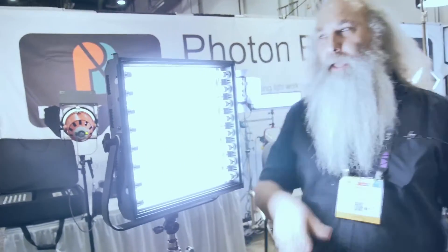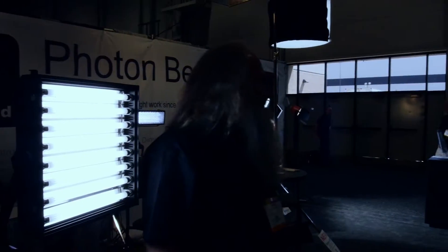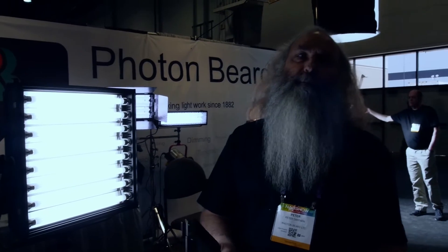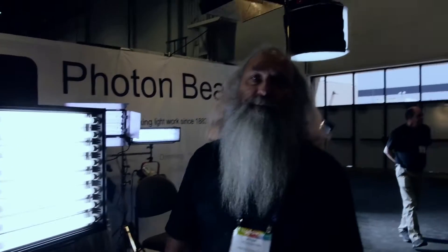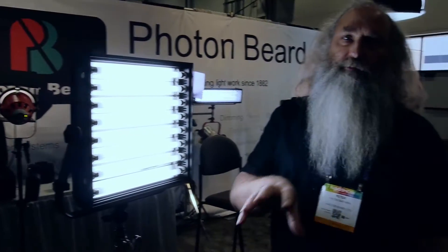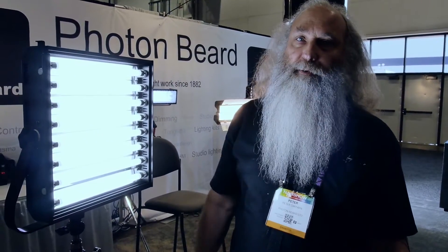Without the barn doors, it's a fairly symmetric spread — around a 70-degree beam angle. The barn doors are there mainly to give some focus, so it's brighter in a smaller area with the barn doors on. If you're working in a confined space, you can just use it without them.